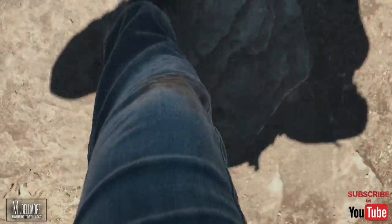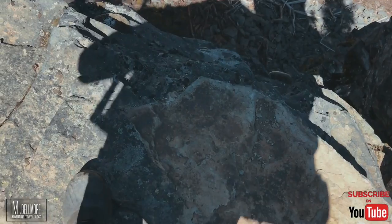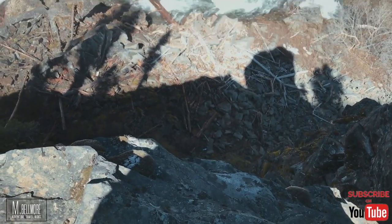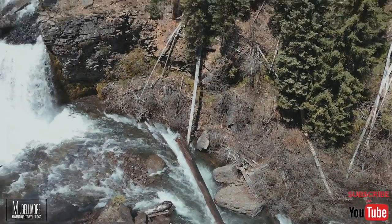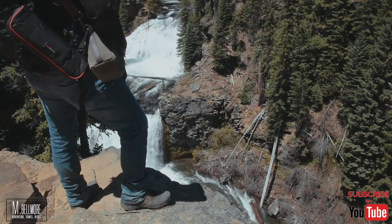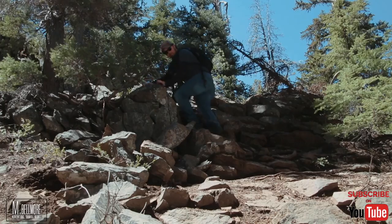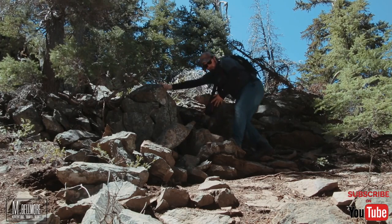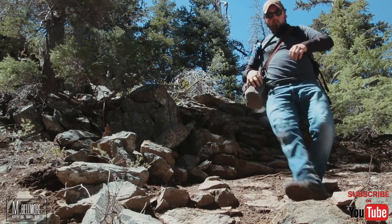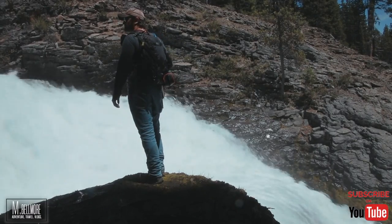Waterfall after waterfall after waterfall — this is amazing, check this out. I wanted so bad to get down to those waterfalls and film. I scoured the entire area looking for ways to get down, but without repelling gear it didn't seem possible at the time. The closest thing I found was a little path that led down to the waterfall. Despite the soil being wet and snow still being on the ground, the waterfall was certainly compelling me to come down and visit.